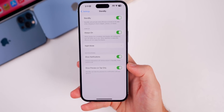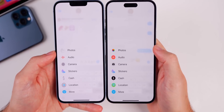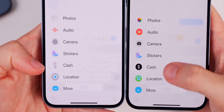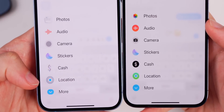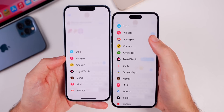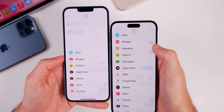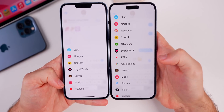In the Messages app, tapping the plus menu on the left shows new glyph icons for pretty much everything except stickers — Photos, Audio, and Camera are new, Cash has changed, and Location now has the green background again. The More button is now circular instead of rectangular. Inside the More menu, the Store icon, Images, Check-in, and Music icons are all now circular instead of rectangular.